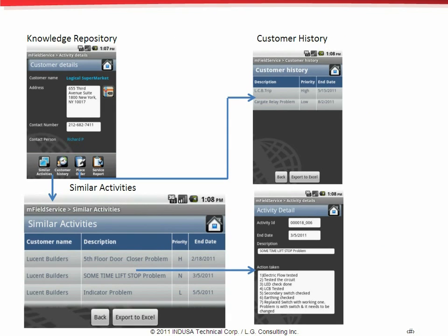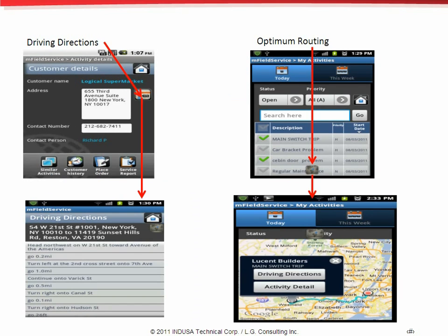Moving ahead, the field service app provides the service personnel with the functionality of accessing a knowledge repository to check the actions taken previously on similar activities, which helps them serve the customer better. It also allows the personnel to view the previous activities that were carried out for the customer location. The screen related to driving information — traveling to a customer's location on a regular basis creates a need to use Google Maps for driving directions and to get optimized routing.